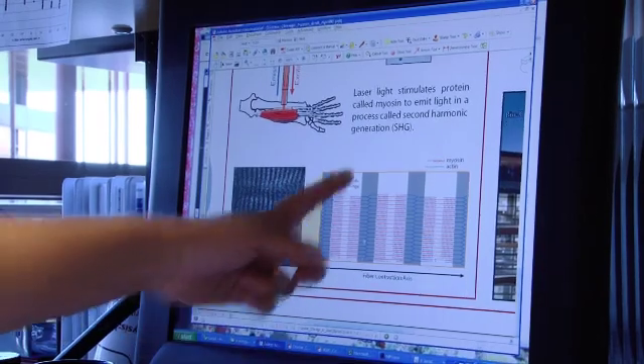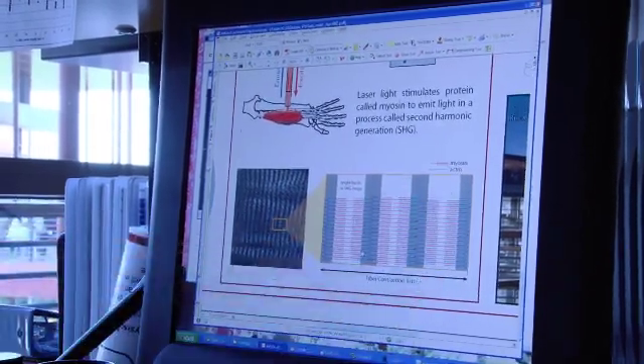This will also help us to guide the treatments of this disease and give us an evaluation for perhaps emerging drug treatments or therapies that could be used in these patients.